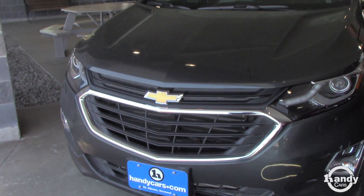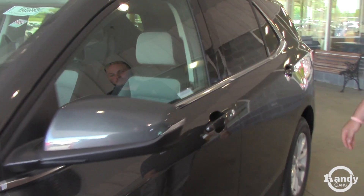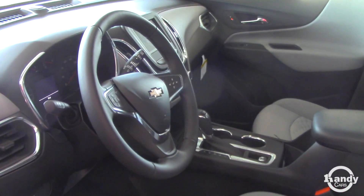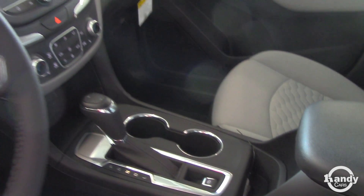This one comes with the remote start package, the heated seat package, 17-inch alloy wheels with the side blind zone alert for interstate driving. It also has a power lift gate, power seat, a nice touch screen radio with a backup camera, dual climate control, and everything is voice activated.